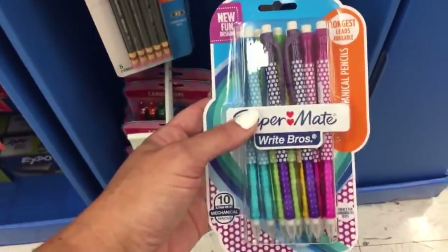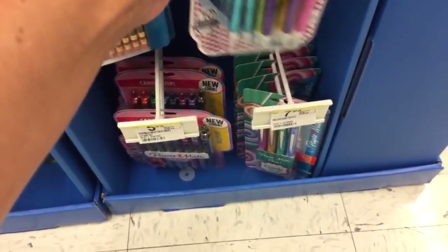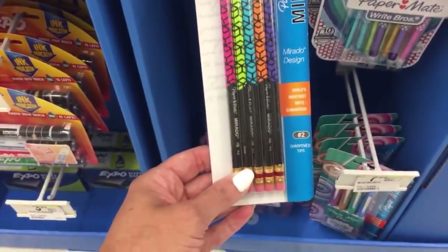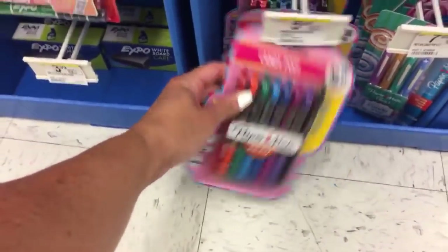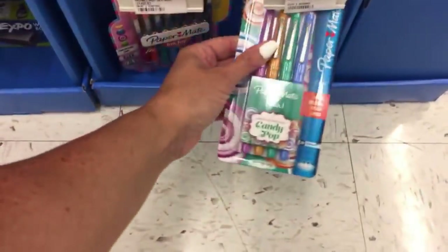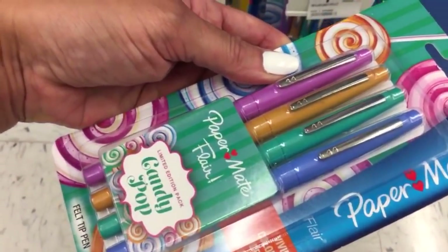These are cute - $3.99. These are $1.99 Mirado Design pencils with sharpened tips. And then we have $5.99 cute InkJoy ballpoints - super cute, candy pop, new look. These are called Candy Shop and they're $7.99.